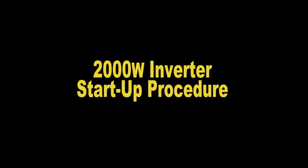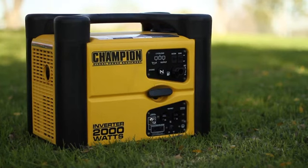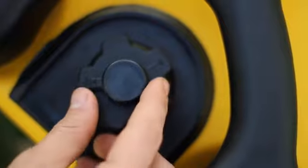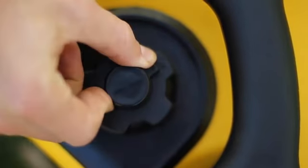This video will show you the startup procedure for your 2000-watt Champion inverter. Make sure the inverter is on a flat, level surface and disconnect all electrical loads from the inverter. First, turn the fuel vent lever to the on position.